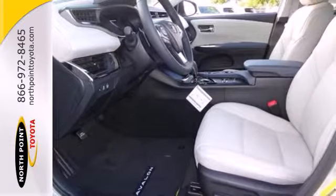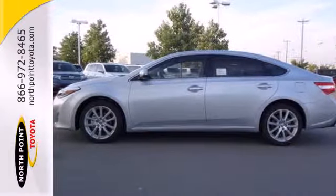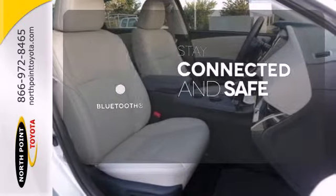It's loaded with features including keyless entry, climate control, and leather seats. Wrap yourself in the comfort of heated seats. Bluetooth wireless technology keeps you in command and in touch.